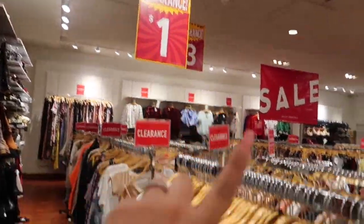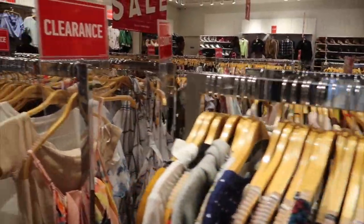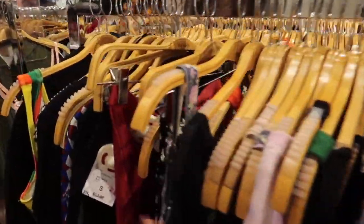Jackpot, look at all this. They even have a $1 section. All of this is on clearance. Oh my god, I'm so excited.